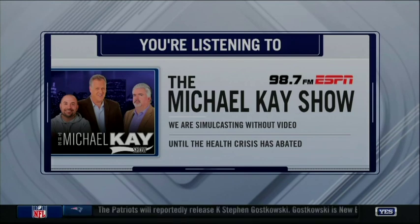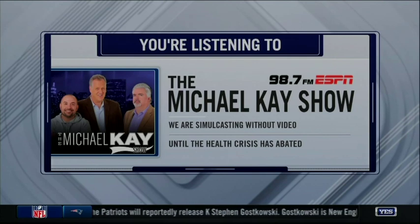Beautiful job by Don on the daily list. First show that we've had all three of our segments in, and I think mine was the best.